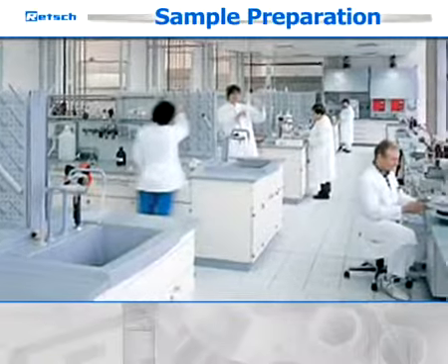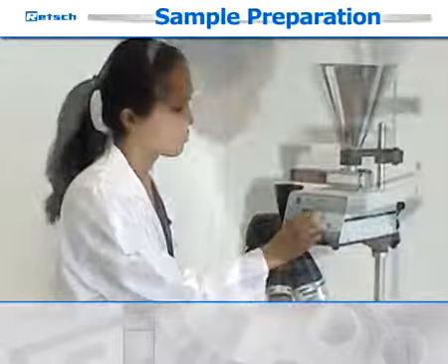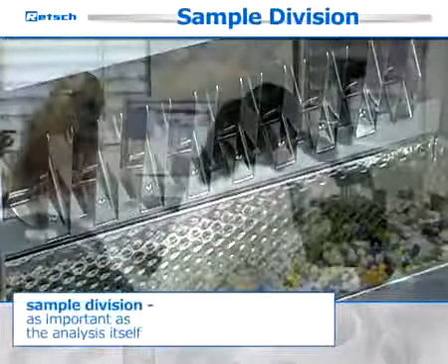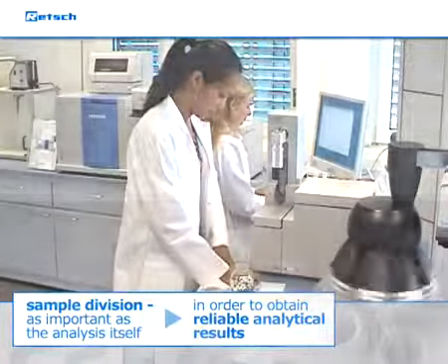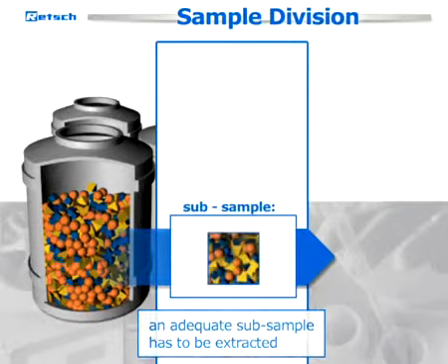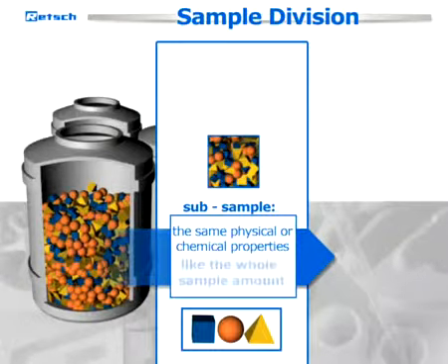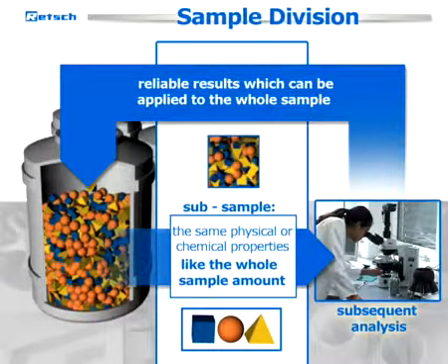Laboratories often focus on the analysis itself while disregarding the importance of the proper preparation of the sample material. However, the correct preparation and, as a part of it, sample division are as important as the analysis itself in order to obtain reliable analytical results. Laboratory samples are often too large to use for analyses. Therefore, an adequate subsample has to be extracted which needs to have the same physical or chemical properties, such as size or color, as the whole sample amount. Only when this is given, a subsequent analysis delivers reliable results which can be applied to the whole sample material.